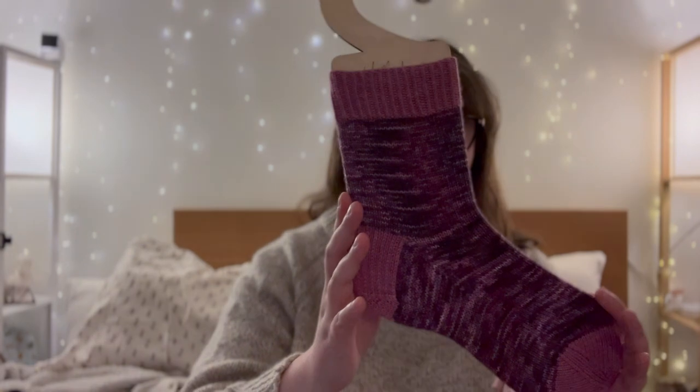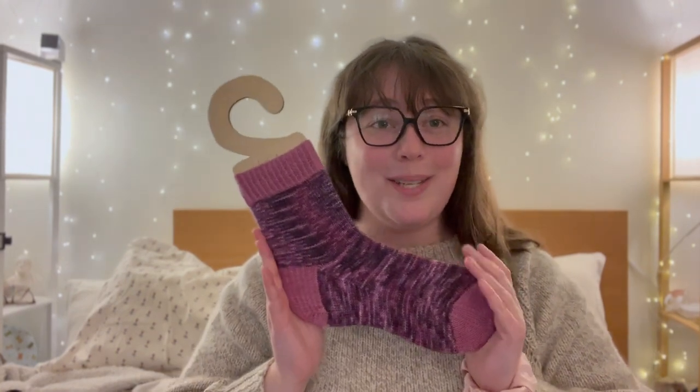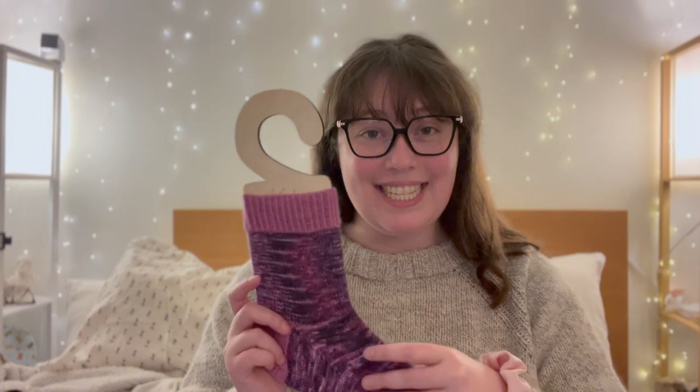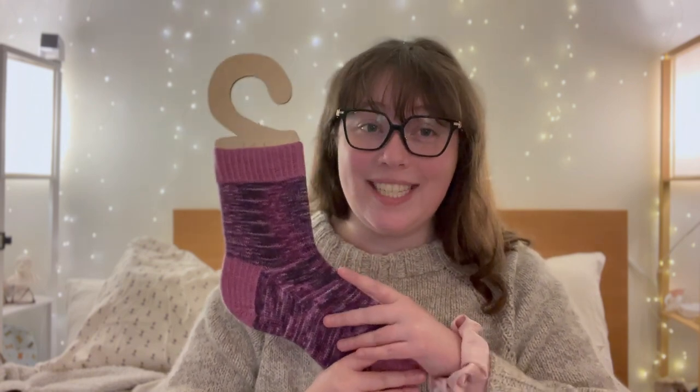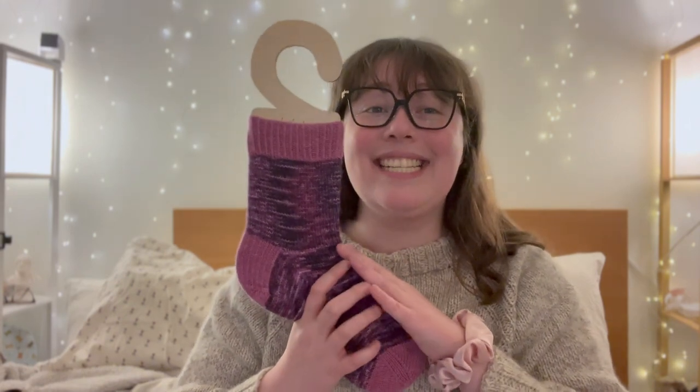Let's see if I can get this to focus — the lighting isn't cooperating. But this is the January Club yarn by Paisley Knits, from the book club yarn club. This set was inspired by A Court of Thorns and Roses, which is one of my favorite series. I'm actually rereading A Court of Mist and Fury right now — it's my favorite book in the series and just makes me so happy. Being able to knit a sock while listening to that book has been so lovely. It was so much fun knitting with this yarn. Check out the previous episode for more of my thoughts.